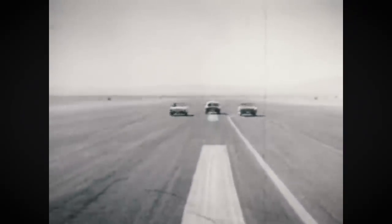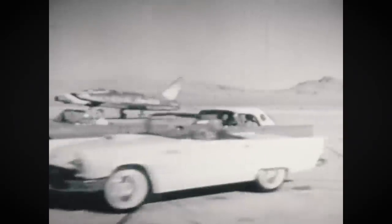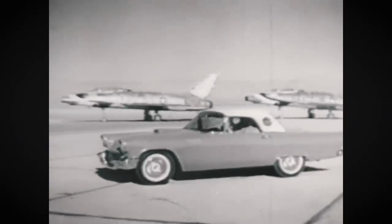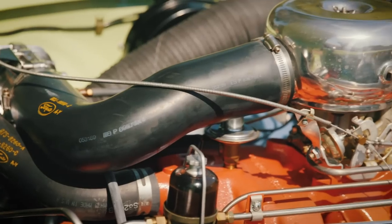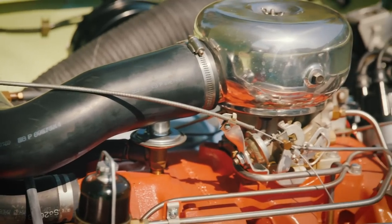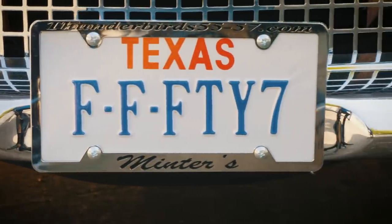The 1957 Ford Thunderbird — you're looking at the latest version of America's most talked-about car. In 1957, Ford started to build the supercharged engine. These cars were F-model. They are the rarest Thunderbird collection in the world to this day. You're never going to see this many supercharged cars in one spot again.